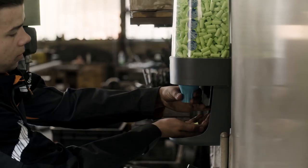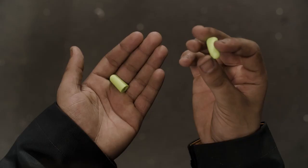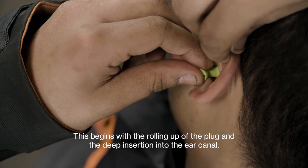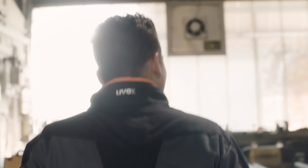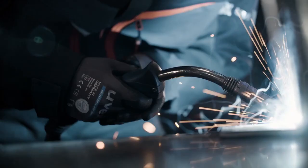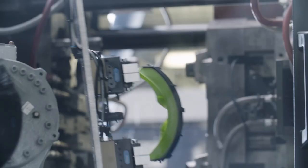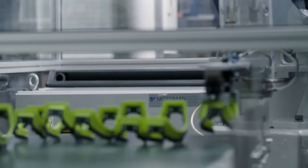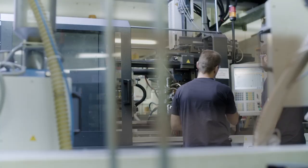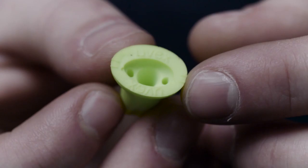Choosing the right protection is only the first step. Industrial manufacturing environments like the UVX Eyewear production facility are generally quite quiet. Nonetheless, the noise level is slightly over the legal exposure limit of 80 dB, and therefore hearing protection is required. In these circumstances, a low-attenuation disposable earplug is recommended. By wearing these, you'll still be able to hear your colleagues and your surrounding environment while protecting your hearing from any damaging noise.